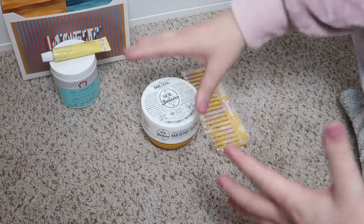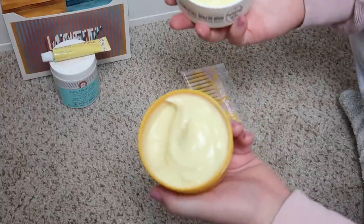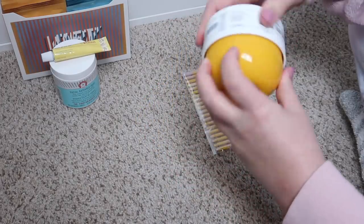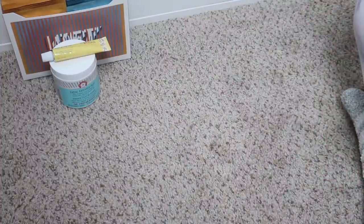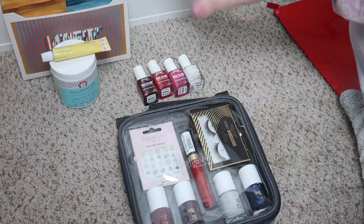Next we have my hair stuff, which is basically my Sol de Janeiro product with the comb — of course I'll be keeping this. I am so excited to try this next time I take a shower. It looks amazing and smells so good. I'm also really excited for the comb, so thank you again to Sol de Janeiro.